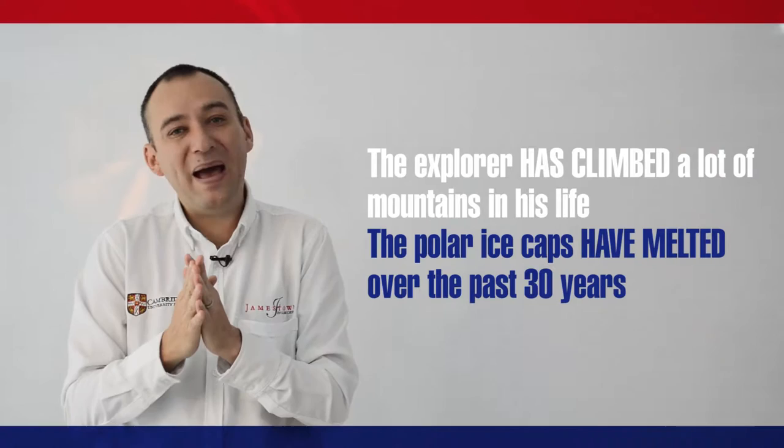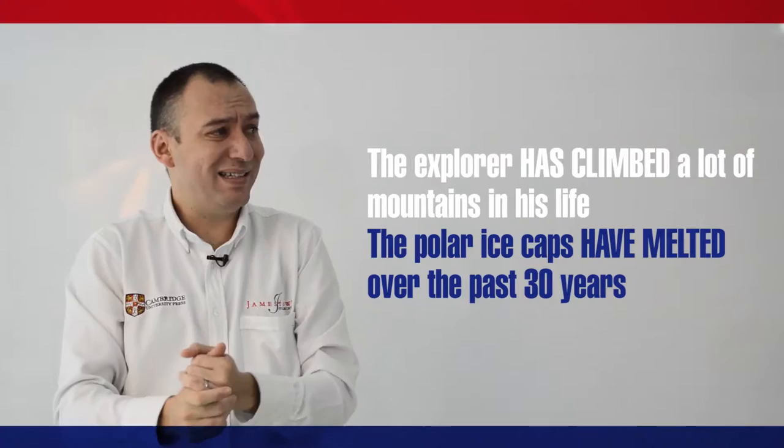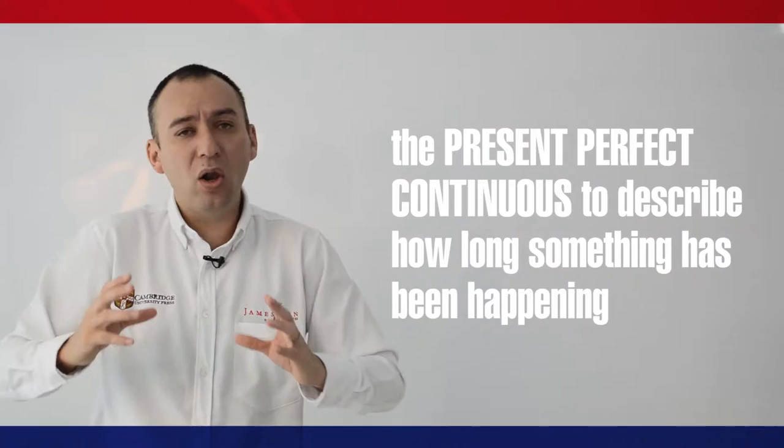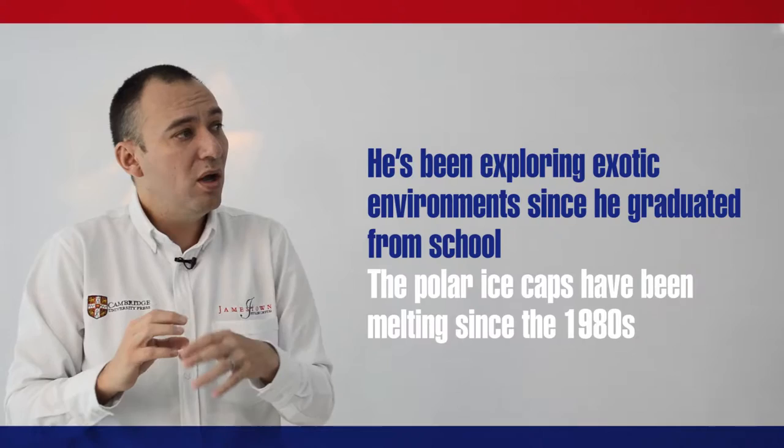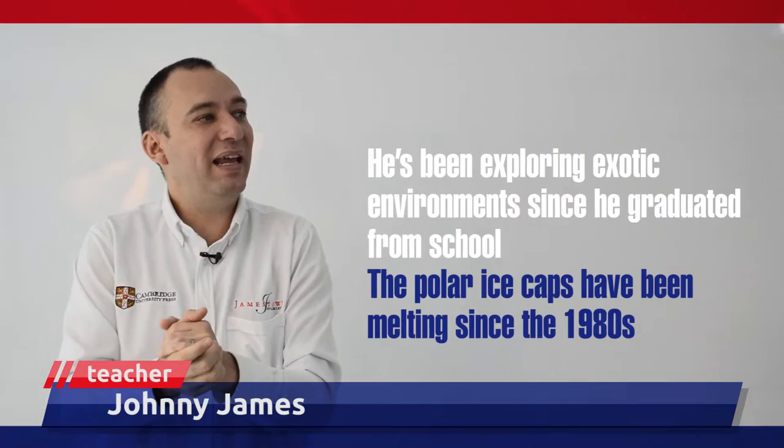This means that you're connecting the past with the present. The present perfect continuous is also used to describe how long something has been happening. For example, he's been exploring exotic environments since he graduated from school, or the polar ice caps have been melting since the 1980s.